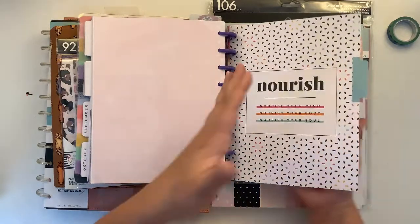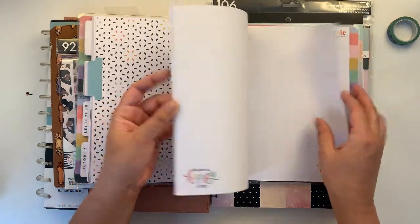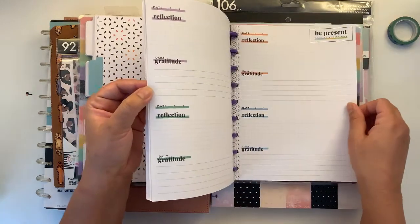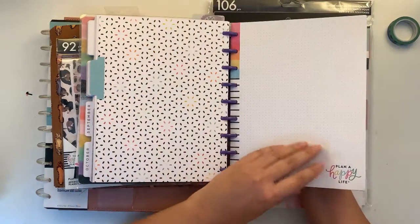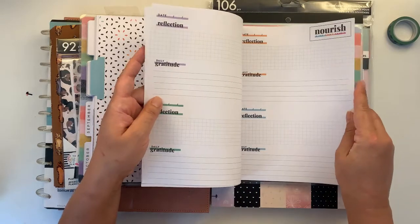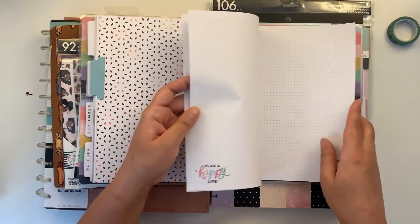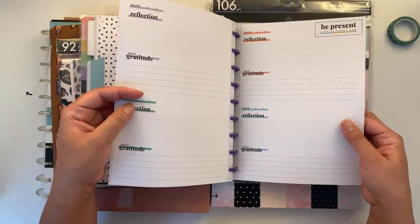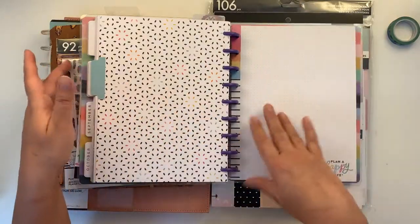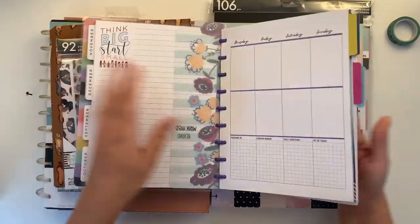Then we have 'Nourish' pages. These two are similar, but this one is slightly different — I think it's from one of the journaling books or planners I haven't had either. That's excellent because I can use these for my wellness as well. I think I'll turn this into my wellness setup. I'm not so sure about the vertical layout — I might not use it.